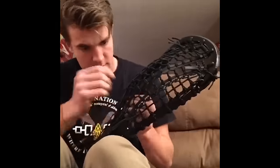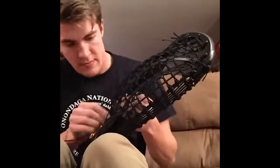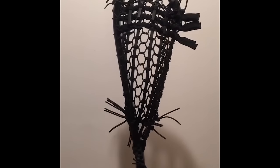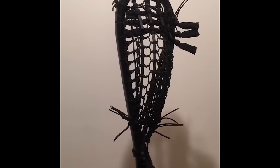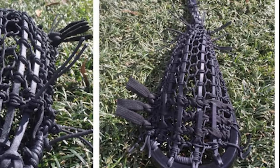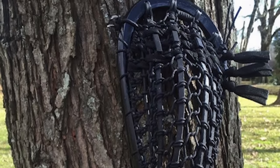Crosswork stepped out of the norm and did something no one else was willing to do — he worked on an all wooden traditional lacrosse stick. This pocket is amazing inside of the stick alone and it also presented some new challenges that we found to be intriguing. However, the pocket was also good enough to stand on its own and get him a spot in the final five.